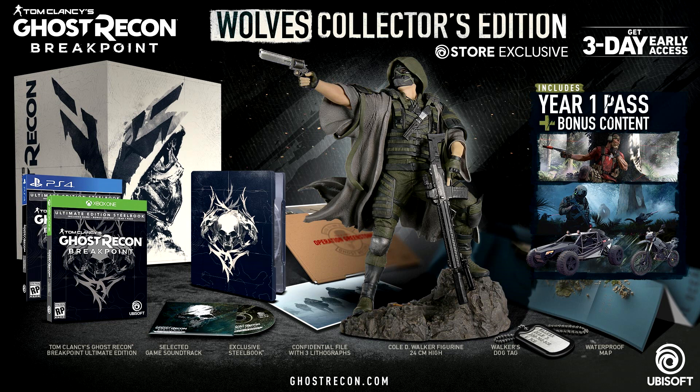I gotta say I'm super excited about this game — I've always been super excited for anything Ghost Recon related. And just like with any new Ubisoft release, there is going to be a collector's edition. This one is the Wolf's Collector's Edition, a Ubisoft store exclusive priced at $190.